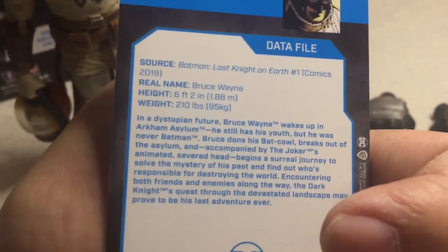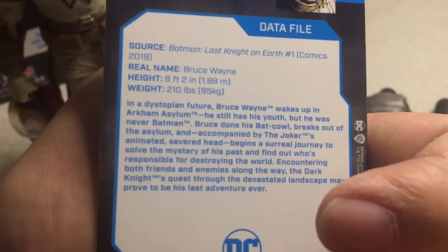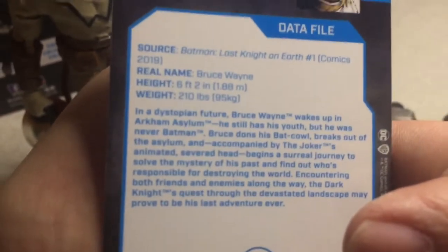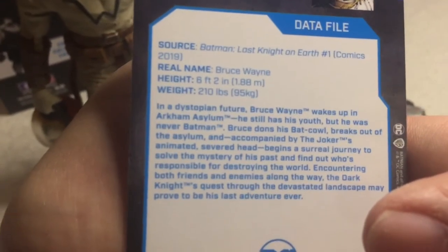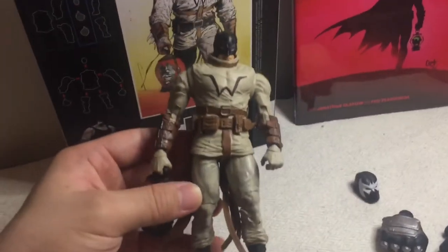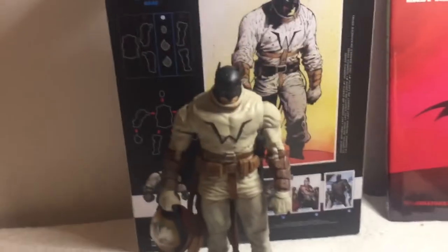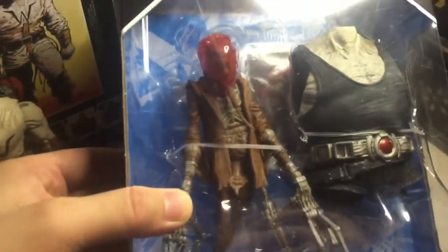Bruce dons his bat cowl, breaks out of the asylum, and accompanied by the Joker's animated severed head, begins a surreal journey to solve the mystery of his past and find out who's responsible for destroying the world. Encountering both friends and enemies along the way, the Dark Knight's quest through the devastated landscape may prove to be his last adventure ever. It's a pretty ambitious story and it paid off. McFarlane Toys has the DC Multiverse license, and next up is Scarecrow.